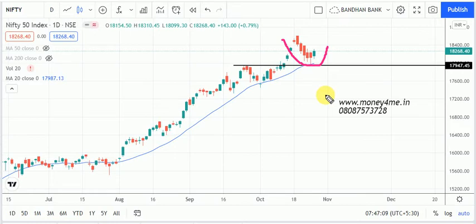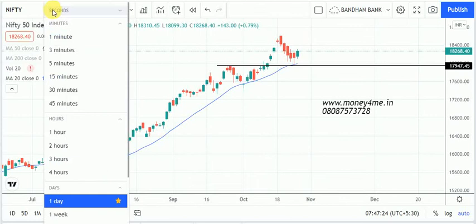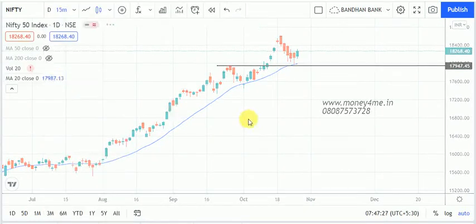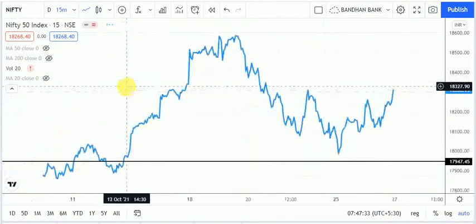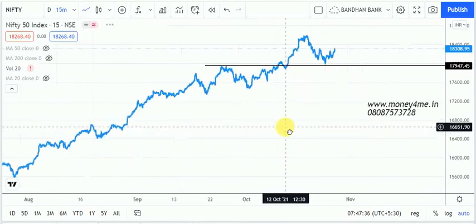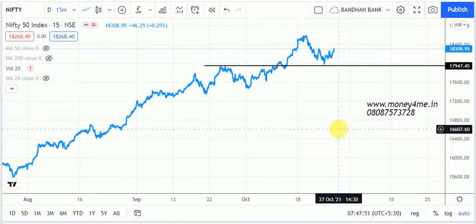As a swing trader on a daily chart basis, I am bullish on Nifty 50 and it is now ready for more rallies. If I am an intraday trader, I have to go to a smaller time frame and check the chart, so let's come to the 15-minute chart. The same scenario applies — this is an important support for intraday as well at 17,950. Right now it is trading at 18,300, so it is too far from current levels. I will zoom in and concentrate on the current scenario.